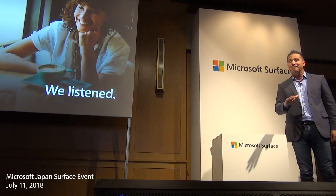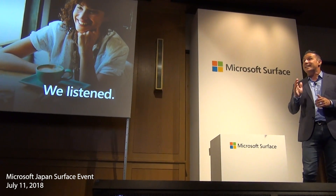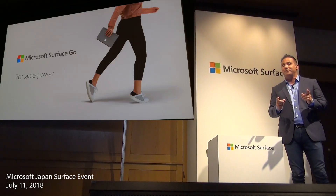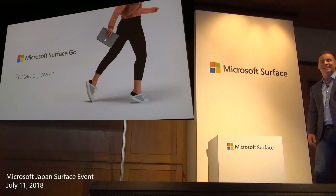So today in Japan, I am thrilled to share with you the newest member to our Surface family. It's a device that in a fast-moving world is designed to move with you. Introducing the new Surface Go.